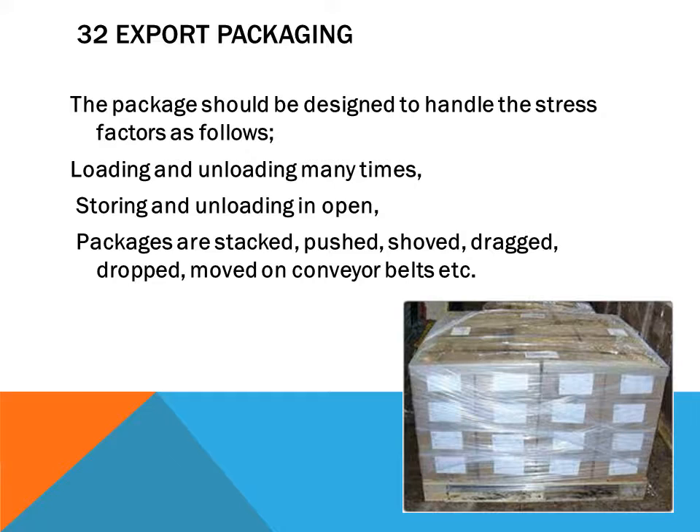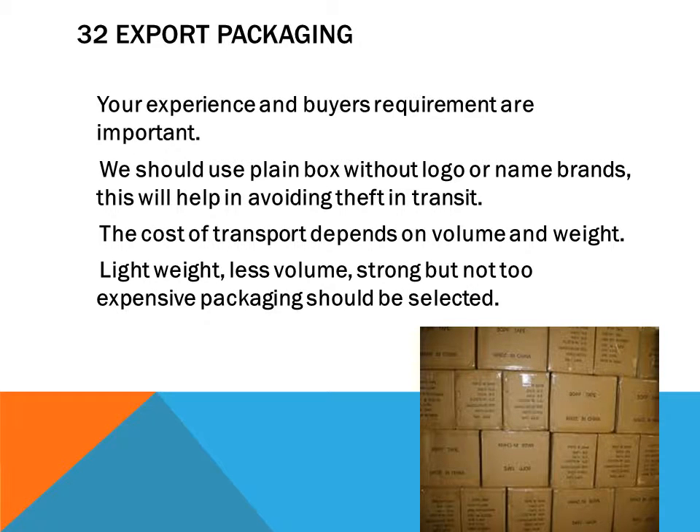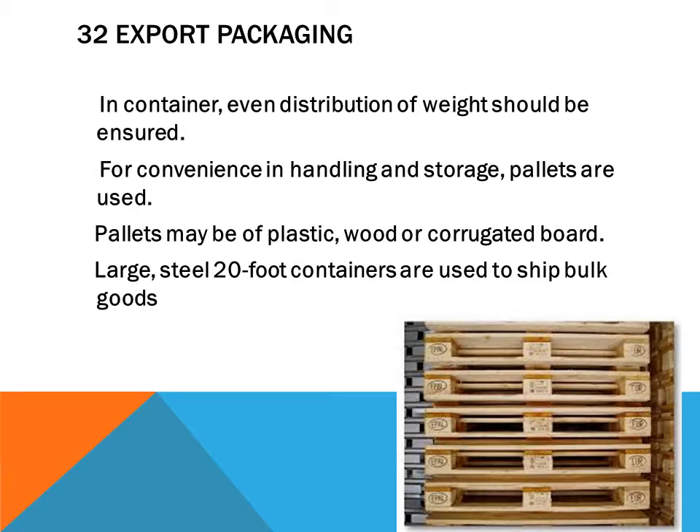Packages are stocked, pushed, shoved, dragged, dropped, and moved on conveyor belts. Your experience and the buyer's requirements are important. We should use plain boxes without logos or brand names, as this will help in avoiding theft in transit.